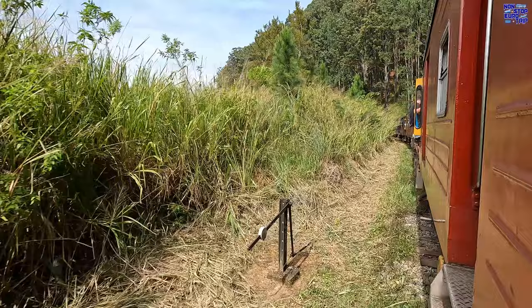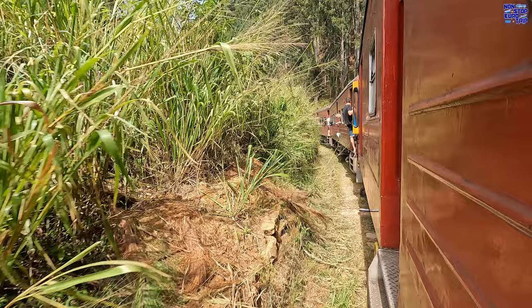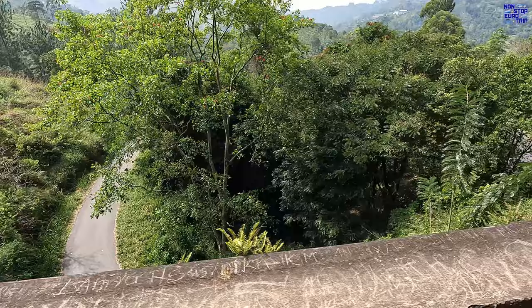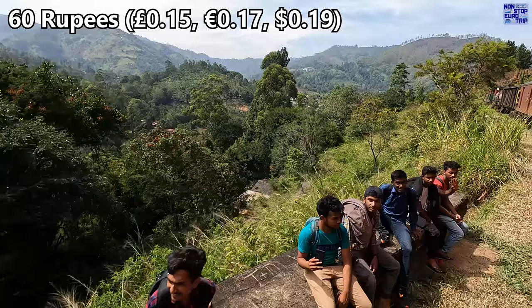The observation car tickets are quite a bit more expensive than normal ones but definitely worth it in my opinion — they cost approximately 1,500 rupees each. Tickets in third class on this route start from just 60 rupees each. Crazy value.